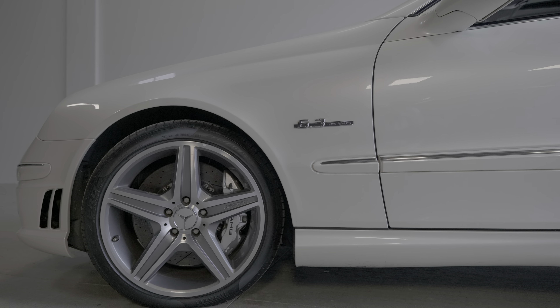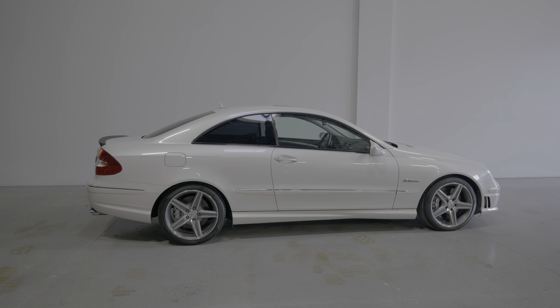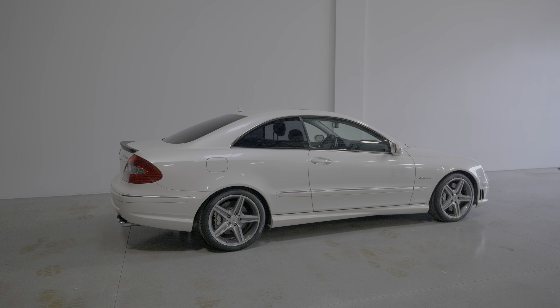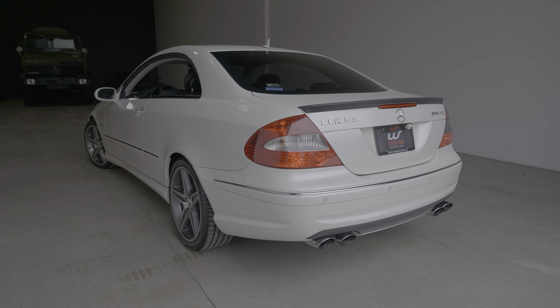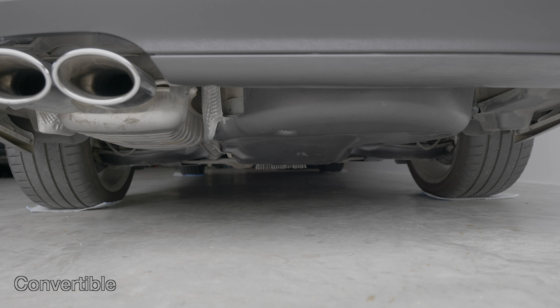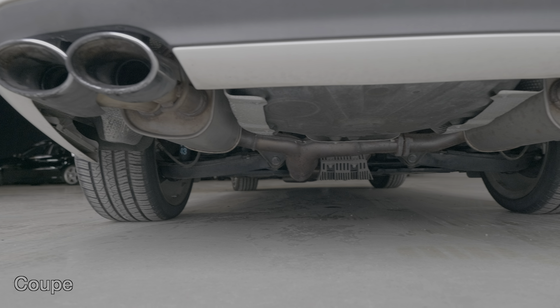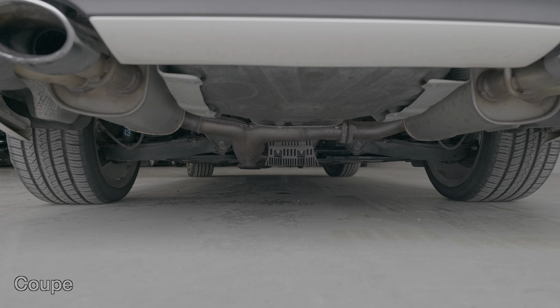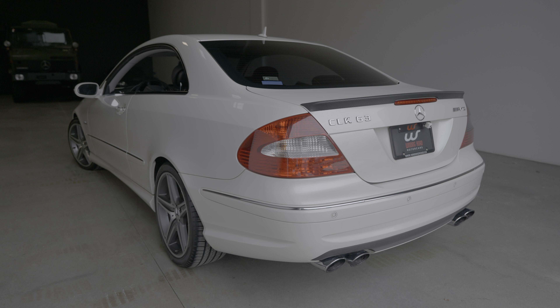The coupe weighs in at 3,870 pounds compared to 4,130 for the convertible — about 260 pounds difference between the two. The coupe was also fitted with quad exhaust outlets compared to the dual tips on the convertible. Looking underneath, the floor is quite different between the two, but the exhaust still flows from one pipe before it splits off after the rear axle on the coupe, so in the end the sound is quite similar. However, the look of the quad outlets is more balanced for sure.